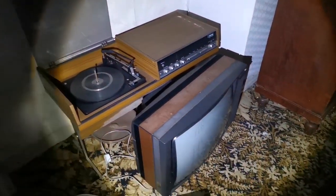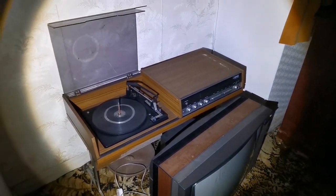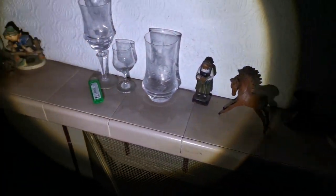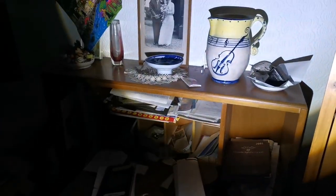This is the downstairs. Wedding photos, passport, roll ornaments.